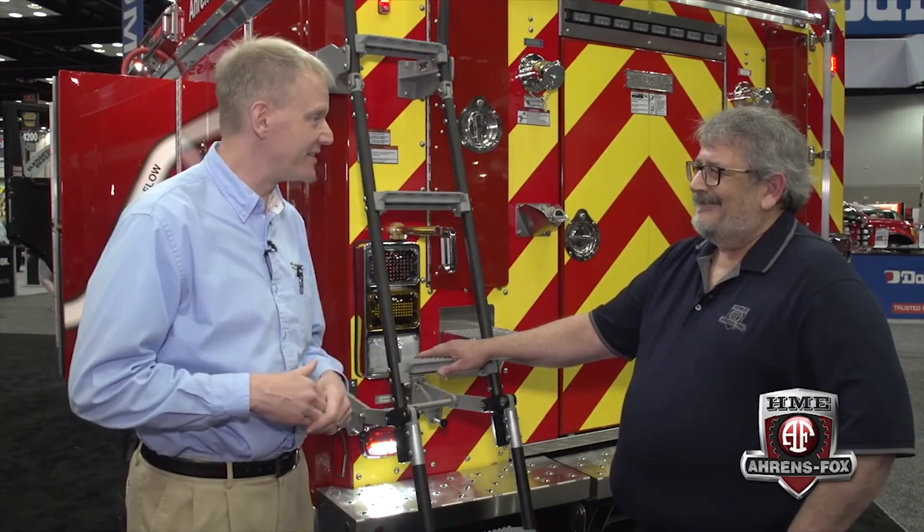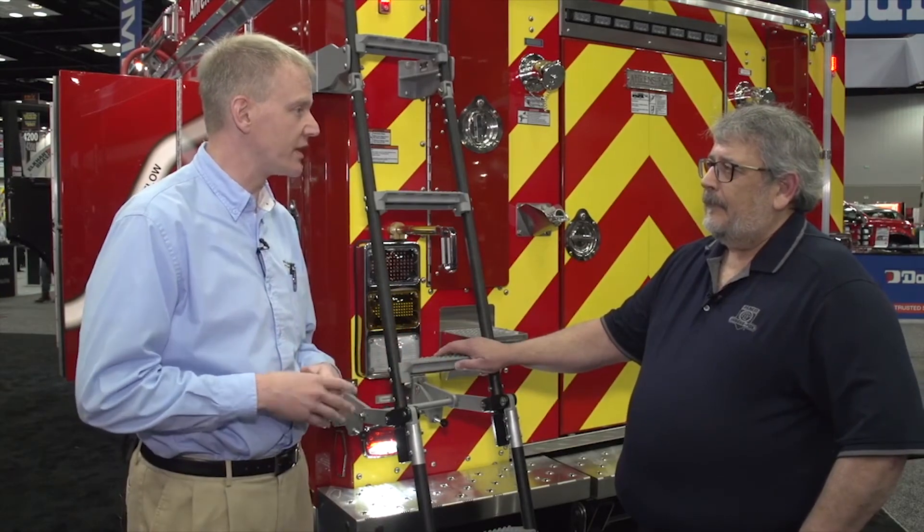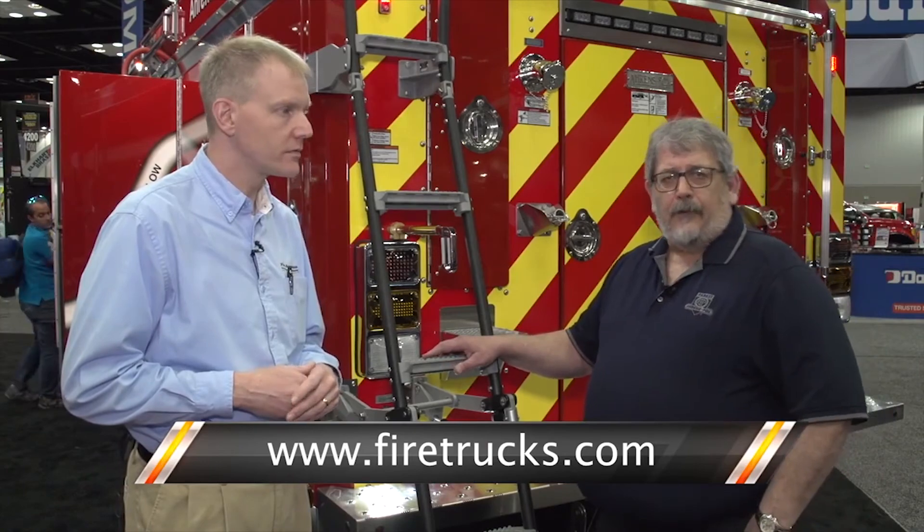Thank you again for taking time out — I know it's hard to carve out time at these big shows. If anyone needs to get more information on HME Aarons Fox, you can check them out on the web at firetrucks.com.